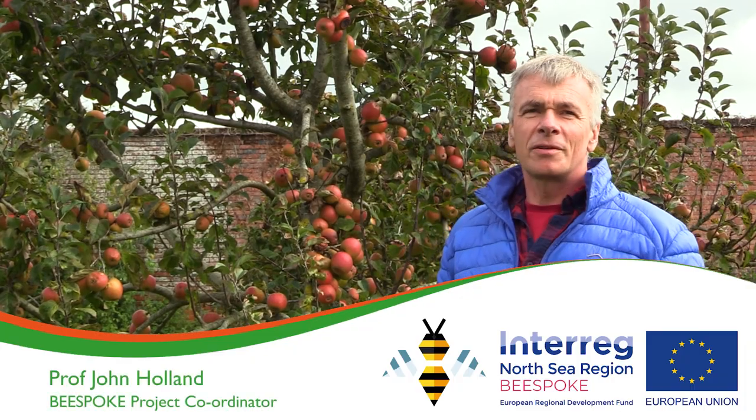Hi, I'm John Holland from the Bespoke Project. I'm the coordinator and I work for the Game and Wildlife Conservation Trust in the UK.